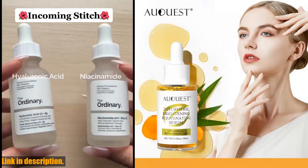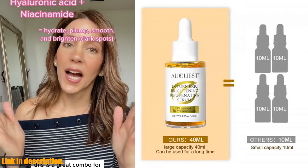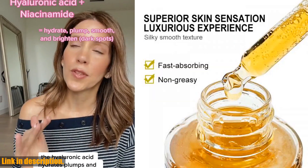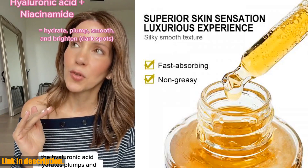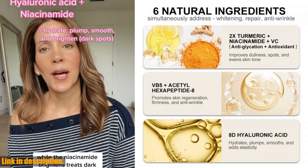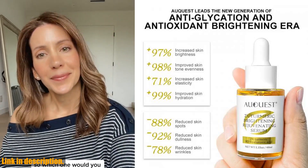Hello, lovely viewers. Welcome back to my channel. Today, I am super excited to introduce you to the incredible Aquast Dark Spot Serum. If you haven't already, make sure to hit that subscribe button and turn on notifications so you never miss out on my latest skincare reviews and recommendations. Let's dive right into why you need this amazing product in your skincare routine.